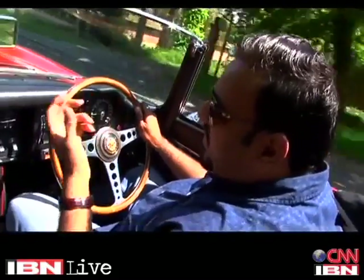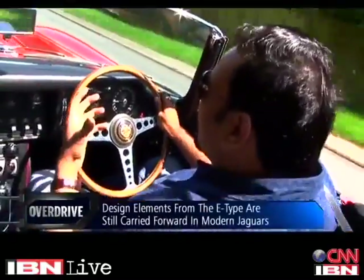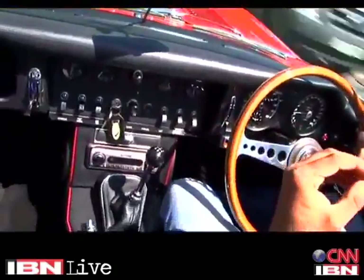And it's not just the exteriors that are beautiful — even the interiors are so very nicely laid out. Simplicity is one aspect of it but the way it's all laid out, all these toggle switches, it just feels so wonderful.